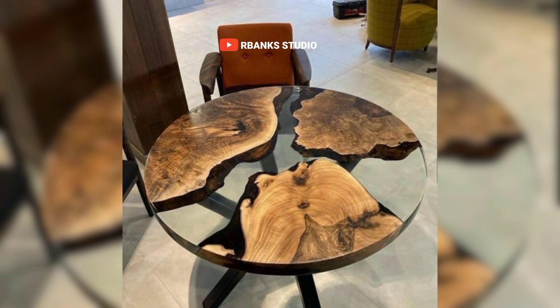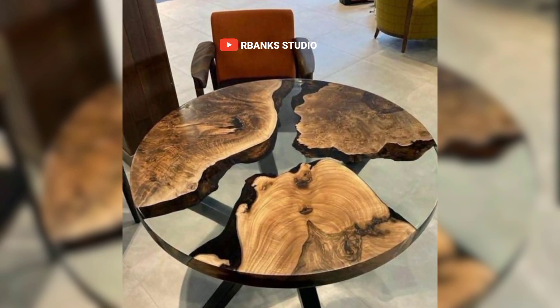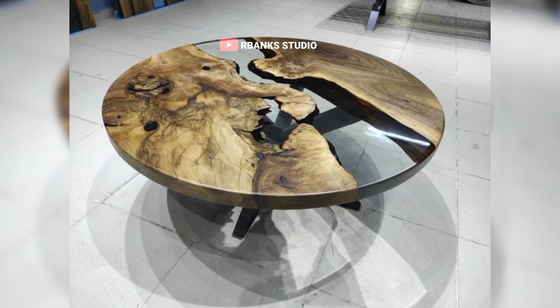These tables fit perfectly in contemporary interiors, providing a focal point that ties the room together. The organic patterns and colors create a harmonious balance, making your space feel fully inviting and grounded.